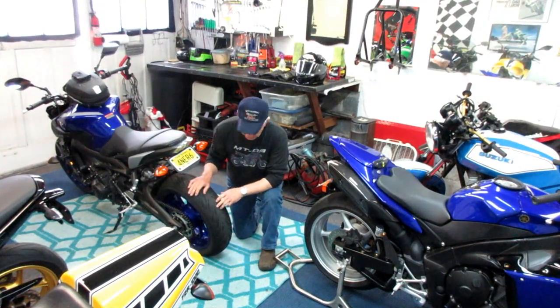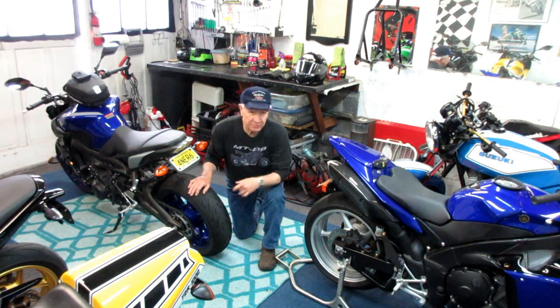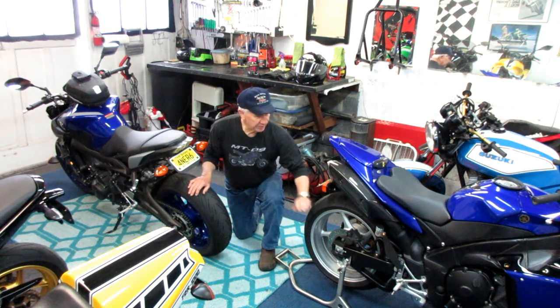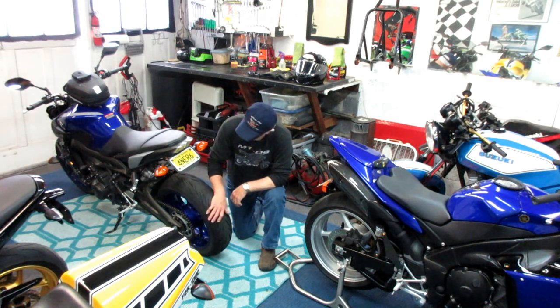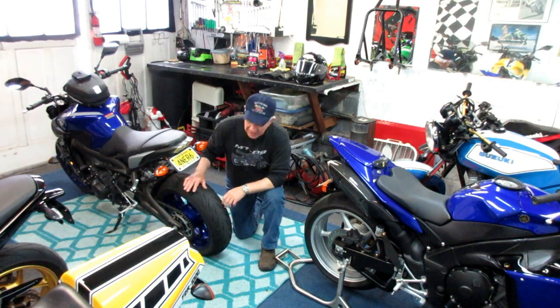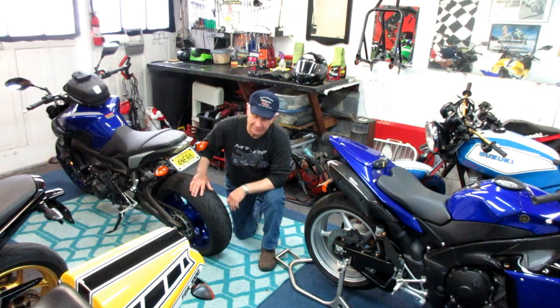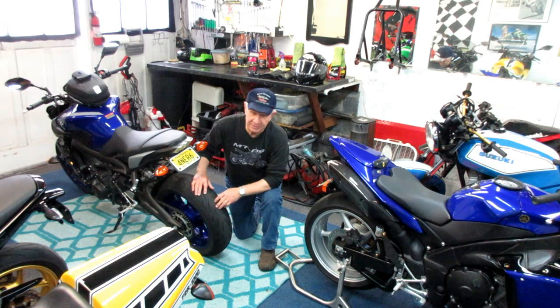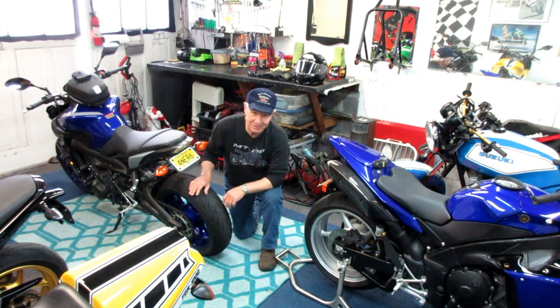We're coming up on a time where I'm going to have to order some more tires. We already have a spare tire for the R1 — a Pirelli to match the front. And I wanted to get the matching Michelin 5 for the MT-09. It looks really weird but it's a really sticky tire. It's way stickier than a 2, and I had thought about putting a matched set of twos on this, so I'm still up in the air.